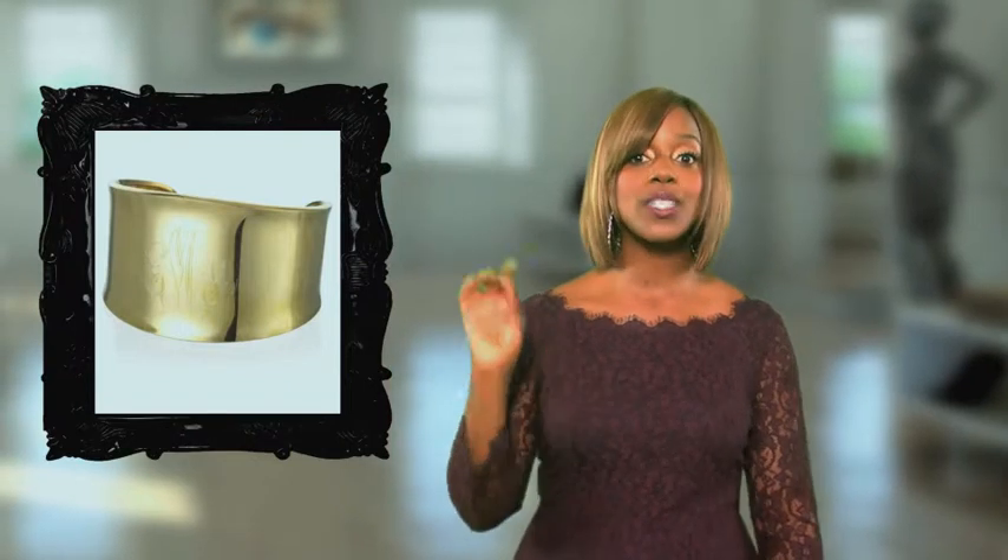One of the biggest jewelry trends of the season is the bold cuff. Studded, metallic, or jeweled styles look beautiful on a delicate wrist.